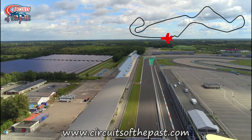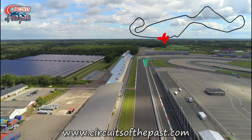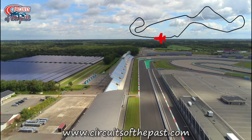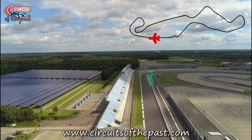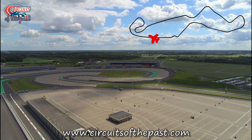We start at the start/finish straight, which since 1926 has always been in the same location. On our left hand side we see a parking garage for motorcycles with a roof of solar panels, and on the right hand side is the paddock and the Northern Loop.